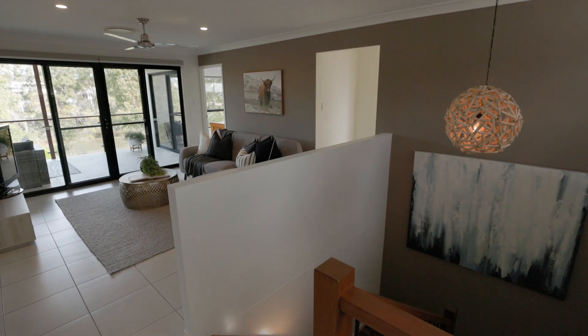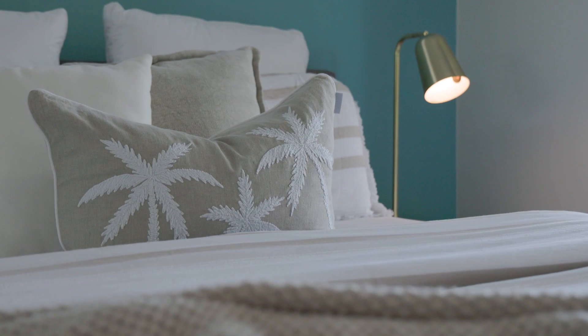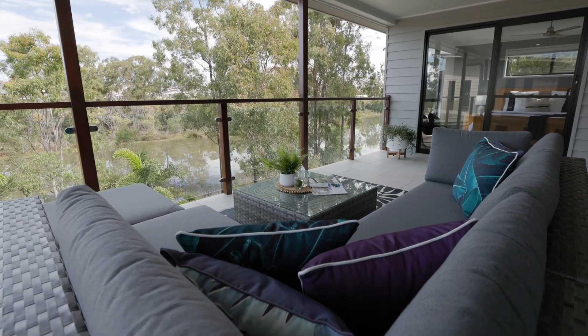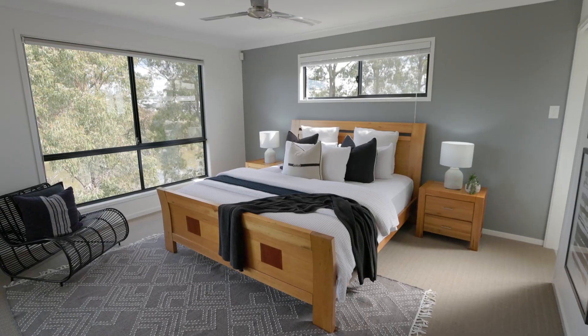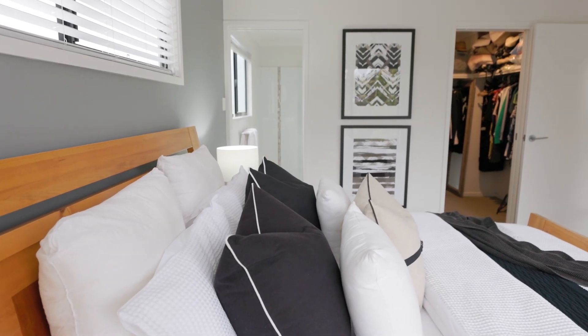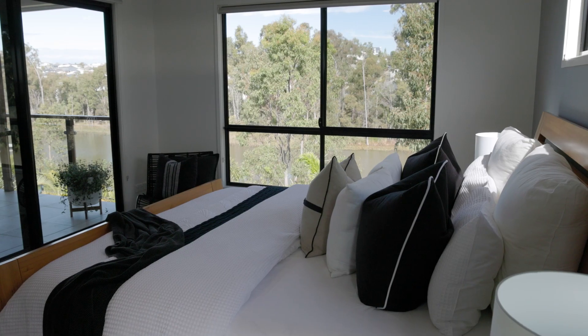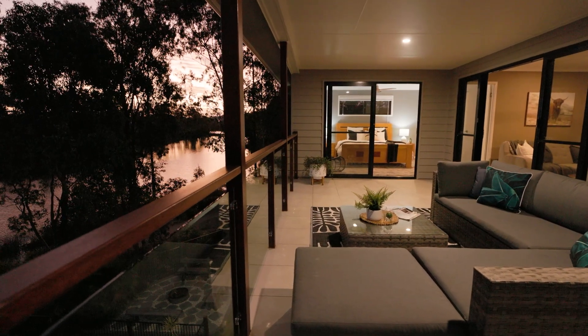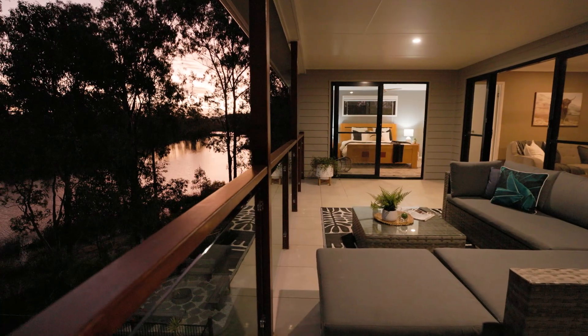Upstairs we have three more bedrooms, all spacious and flowing to the living room and our adjoining balcony. Our master bedroom has a gorgeous ensuite plus large walk-in wardrobe. Capitalising on the position, you can enjoy private drinks on your back deck looking out to the most wonderful sunsets.